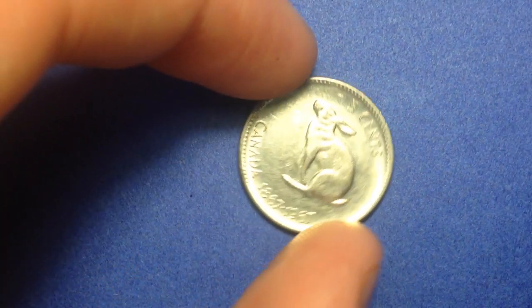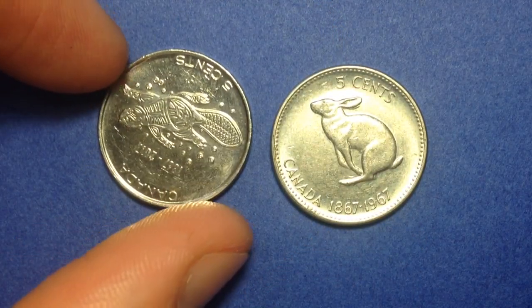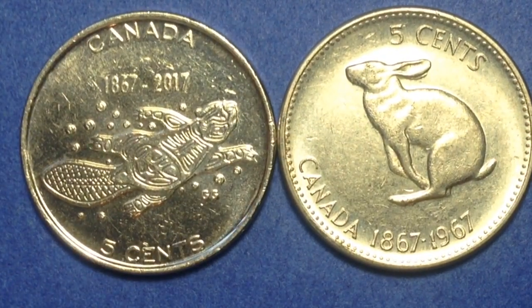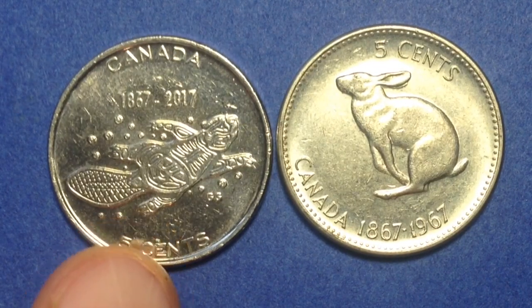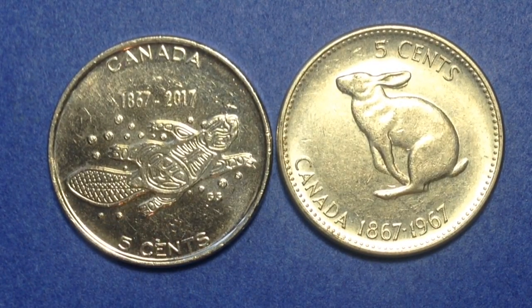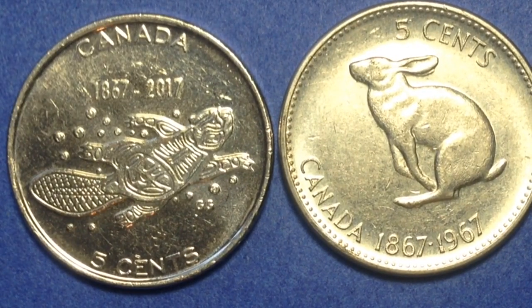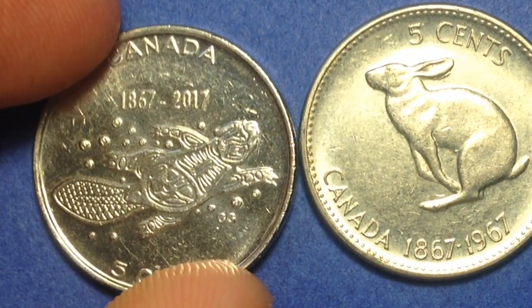Now let's bring in two coins that cousin Evil YouTuber sent me — this one on the right and this one on the left. These two I want to focus on as you might not have seen them before, and the mintages on them are relatively low. The one on the left is what's known as the Living Traditions — it's a circulating commemorative coin with a face value of five cents, made to commemorate the 150th anniversary of Canada. On the reverse we see an animal — I believe it's a beaver.